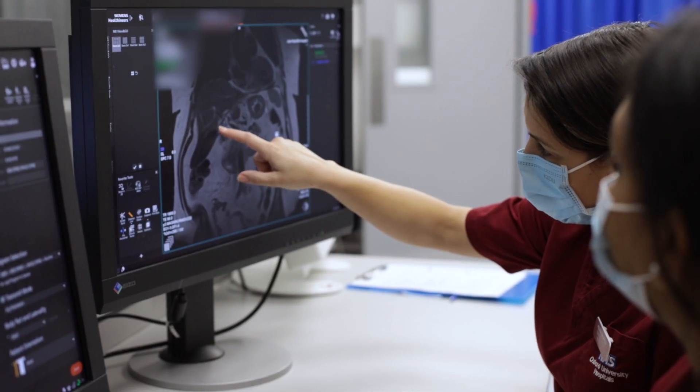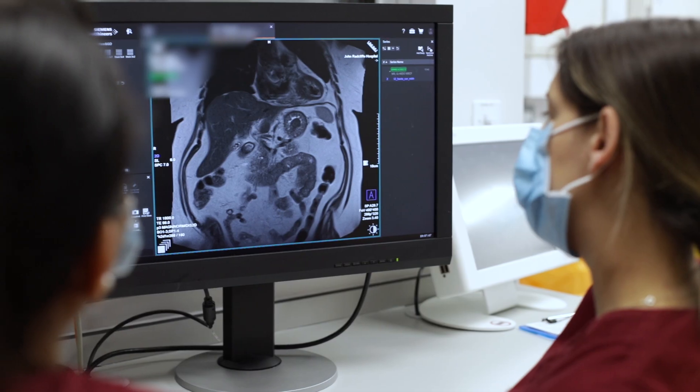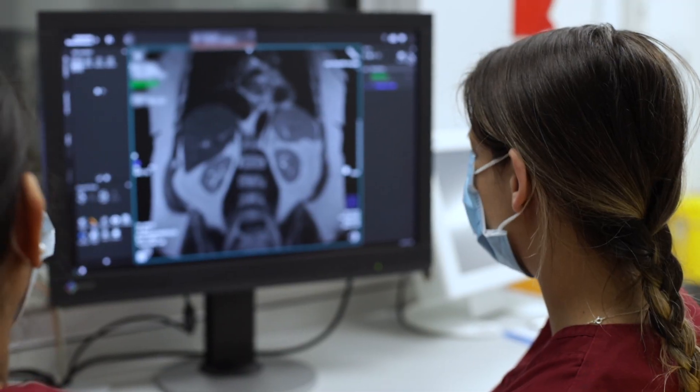While the scanner is quiet, we are checking we've got the best quality pictures and also checking we have everything that we need. It's really important for you to stay still while we're checking the pictures, just in case we need to take any more.